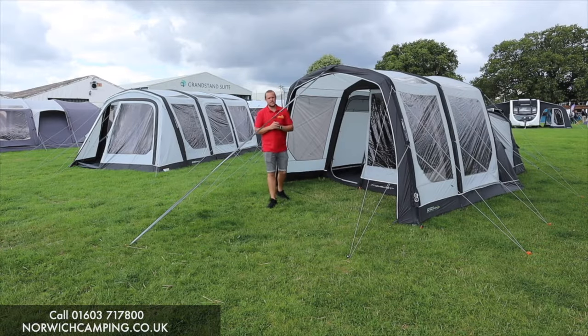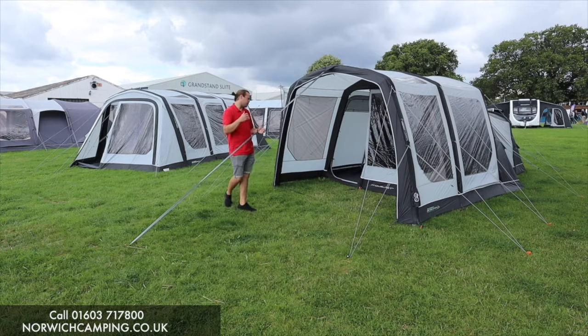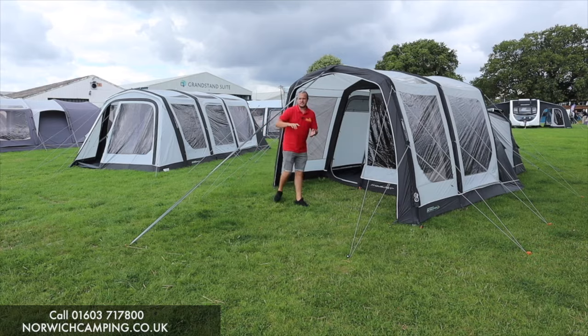Hi guys, I'm Jordan from Norwich Camping and Leisure and I'm beside two new updated awnings for 2022 from Outdoor Evolution. These are the MoveLite T3e and the T4e.